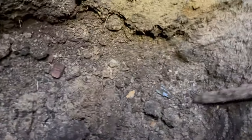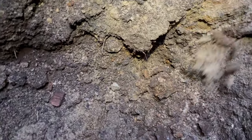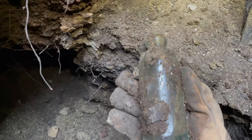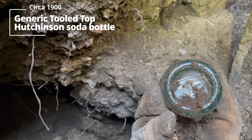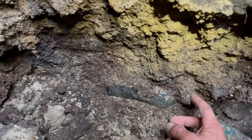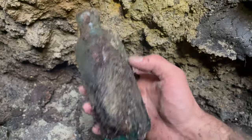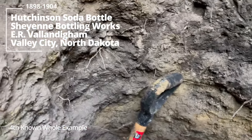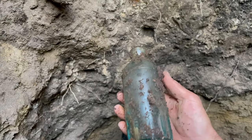There's another hutch on the way out — generic with no embossing. E.R. Valdingham — got another Valdingham. Wow, this gem mint.